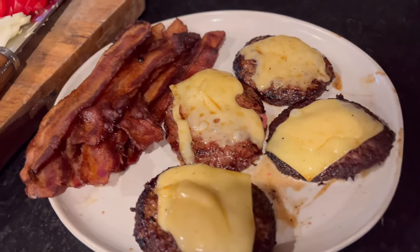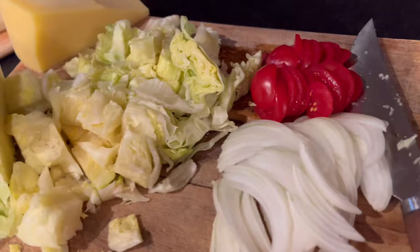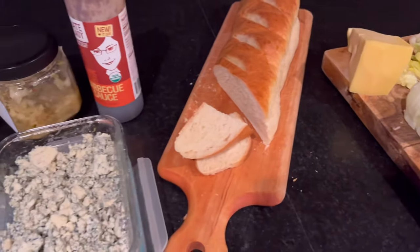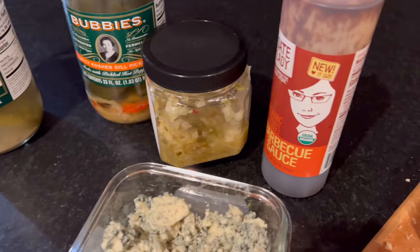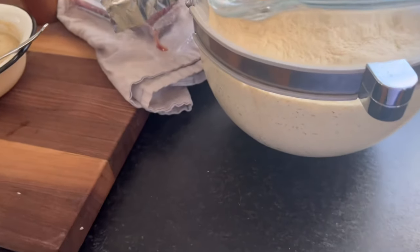The next night was burgers again — I didn't get a finished shot, but you know, it's a burger. I had some of my homemade French bread, which I'll link below, and then just lots of good toppings including multiple pickled things. We all love fermented pickled things on our burgers.